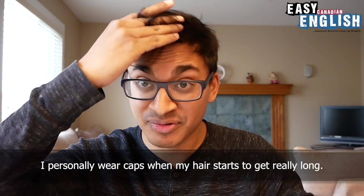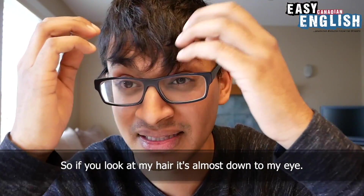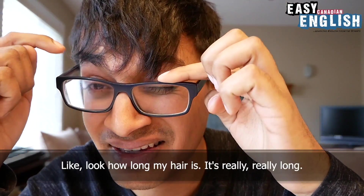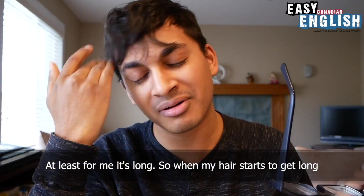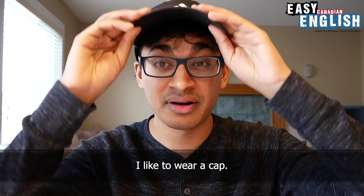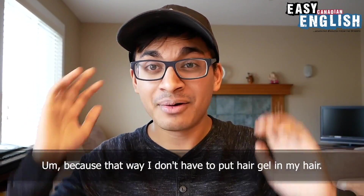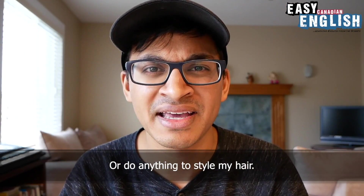I personally wear caps when my hair starts to get really long. So if you look at my hair, it's almost down to my eye — it's really, really long, at least for me. So when my hair starts to get long, I like to wear a cap, because that way I don't have to put hair gel in my hair or do anything to style my hair.